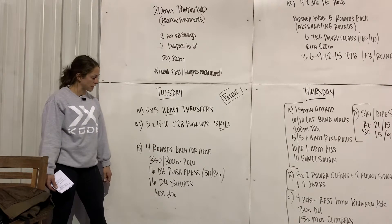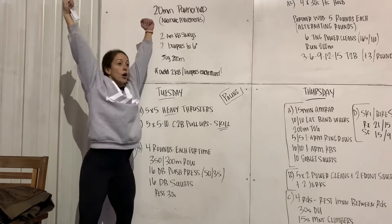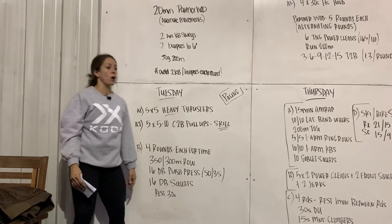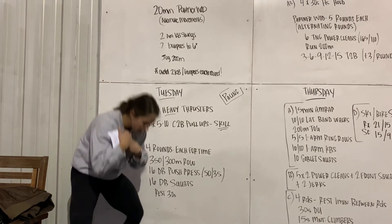On those push presses, we want those elbows nice and high. Talk about keeping their belly engaged, getting that good dip drive, and keeping feet flat. On those dumbbell squats, same thing — keeping elbows high. We should be able to see their chest; we don't want anybody pointing their chest down in that squat.